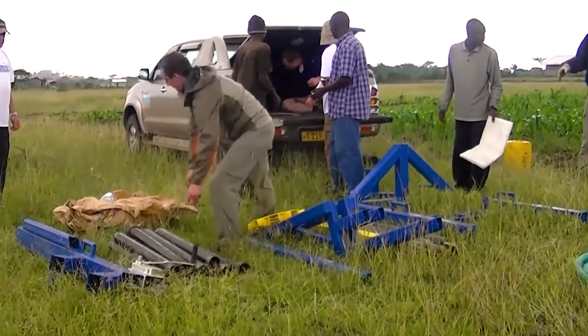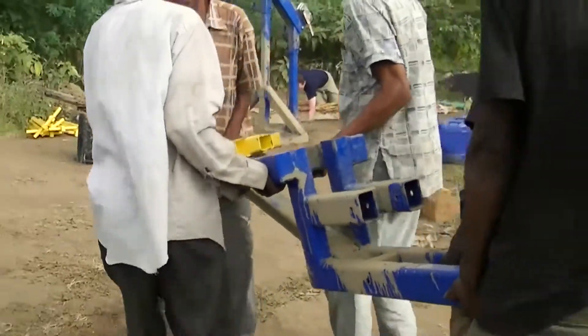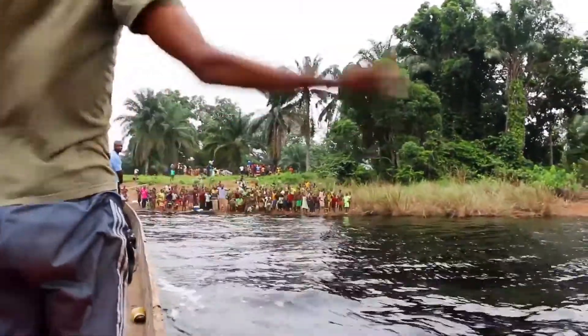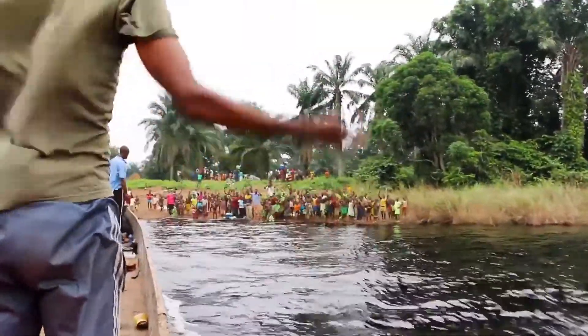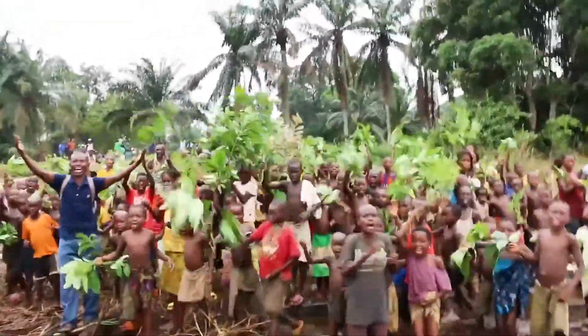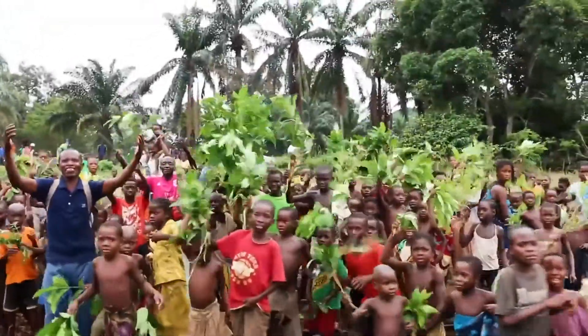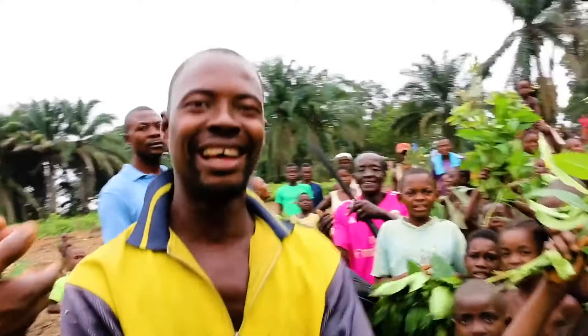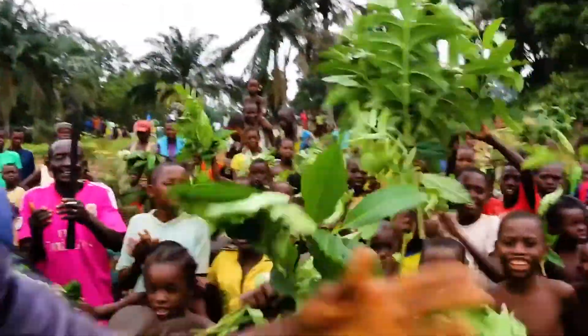The Village Drill totally comes apart into pieces that can be carried by people or in a small truck. We just got back from the Congo, where we literally had to put the Village Drill in a couple of canoes and paddled for three days up the river system. When we got there, they welcomed us, and we could see the joy in their eyes.